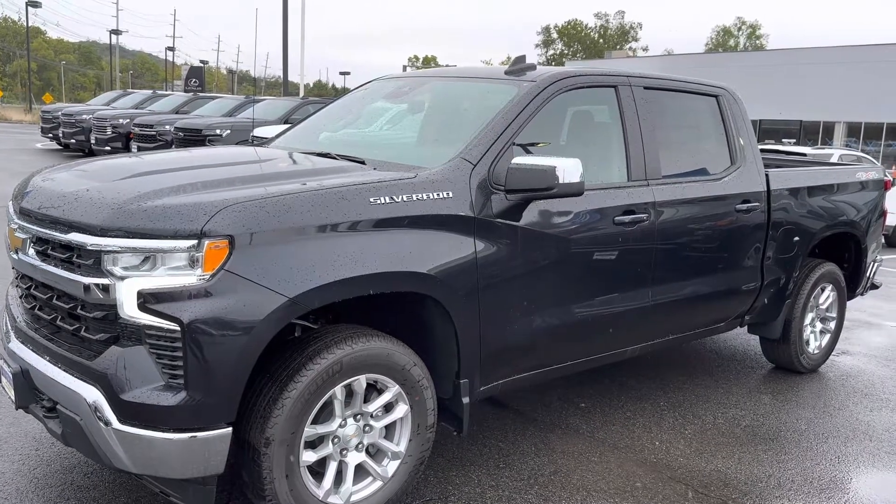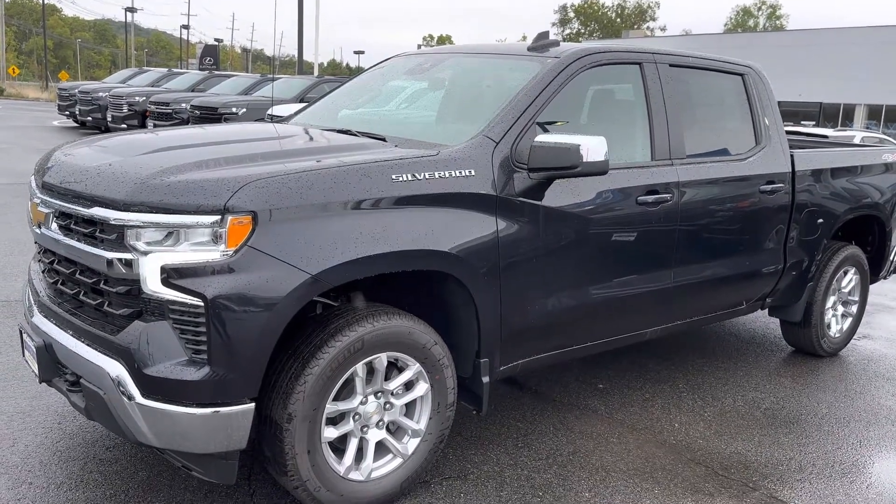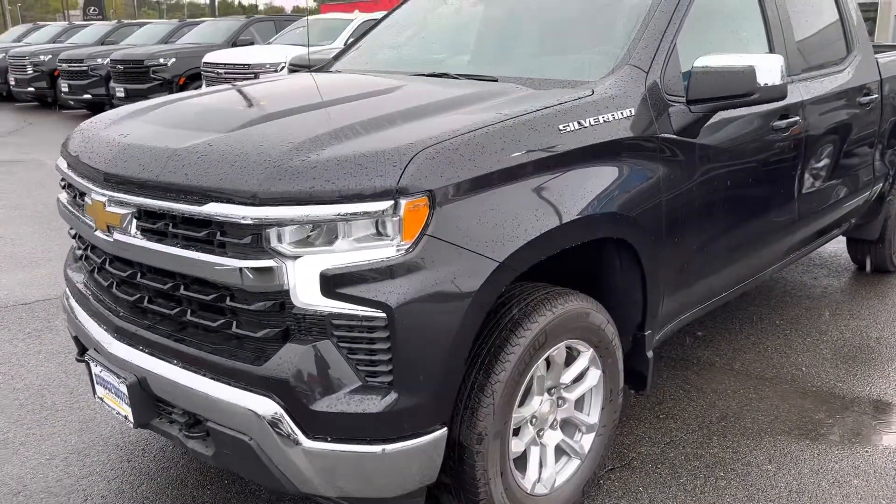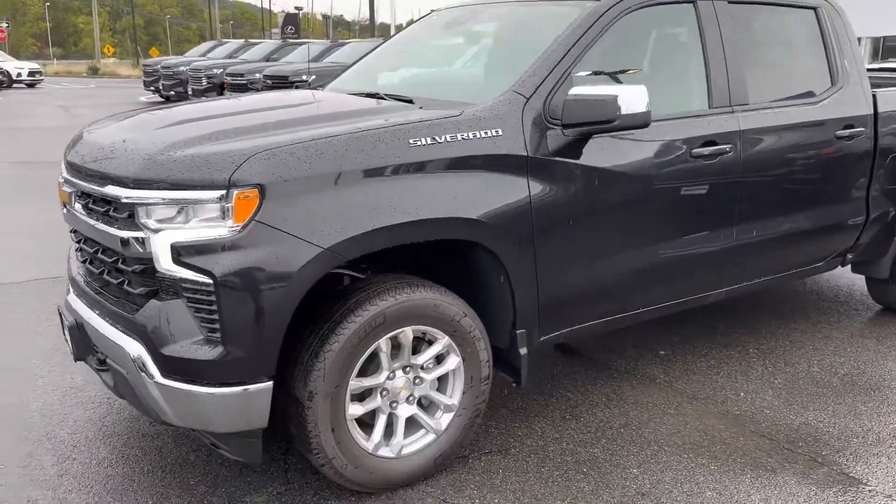Hello, hi there. My name is Jim Knoller at Bridgewater Chevrolet. I'm taking a quick video of the truck you're interested in — a 2022 Chevy Silverado LT.